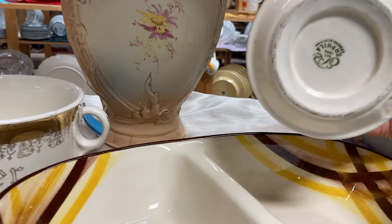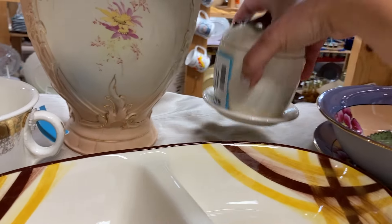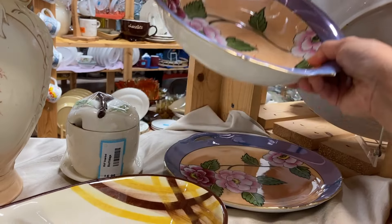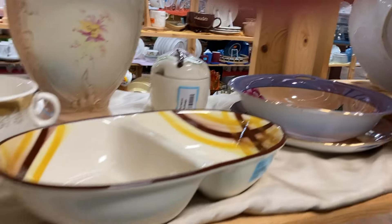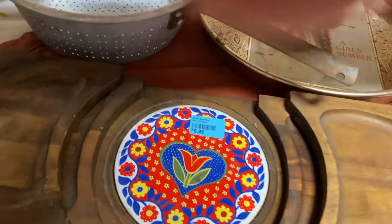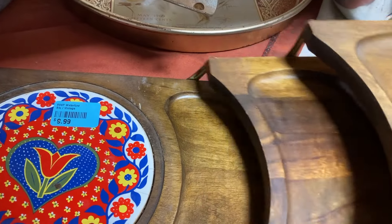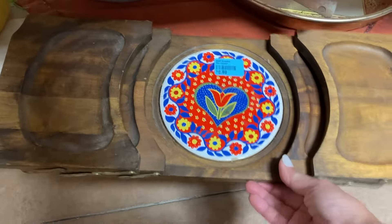On another shelf full of vintage delights, there's a ceramic apple by Erfila, a Czechoslovakian company — it's a condiment jar missing its spoon but quite nice. Next to it is a lovely Japanese lusterware piece with beautiful peonies painted on it and a peach and periwinkle glaze. On the lower shelf I noticed an interestingly designed serving tray — you can fold out the wooden serving sections and in the center there is a ceramic cheese board, very pretty.